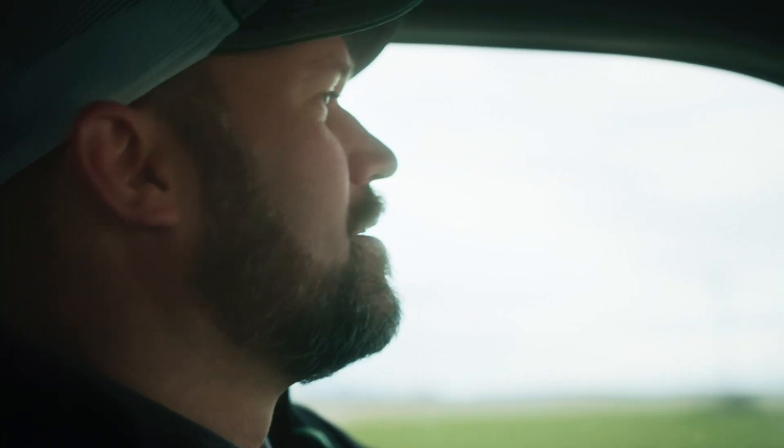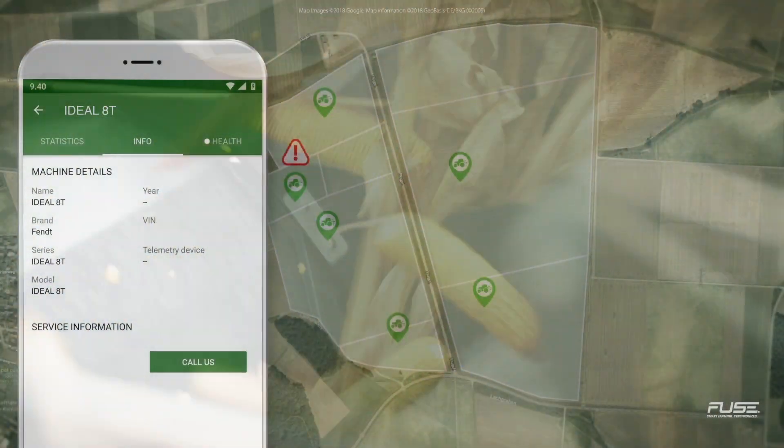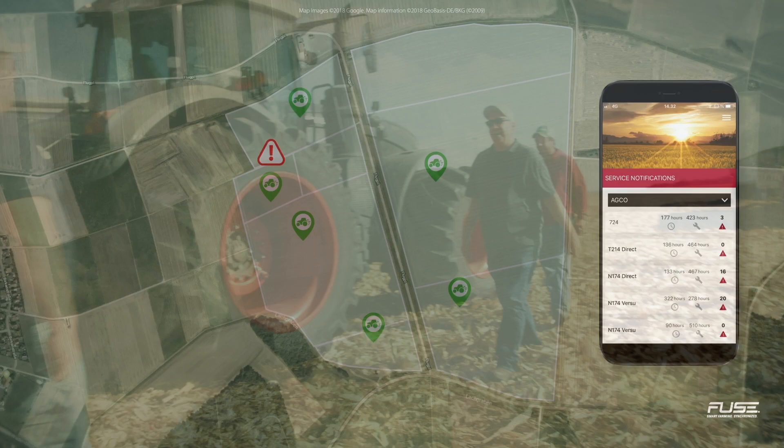And if we need to go there, we just go right to the map, figure out where we're at, and send the tech right there. We're sitting at home on nights and weekends watching machine hours so we know when that machine's getting on the threshold of its 250-hour service.